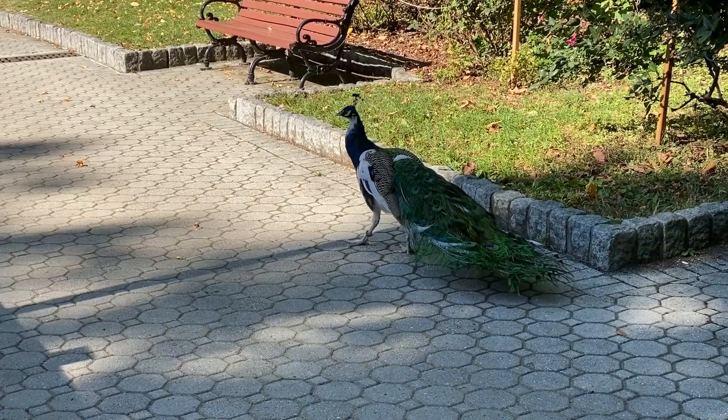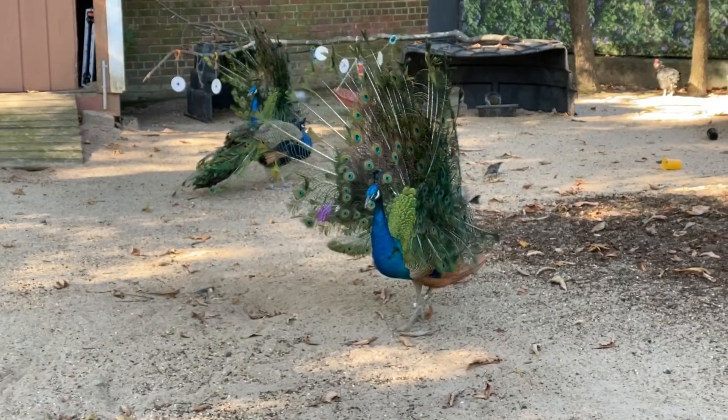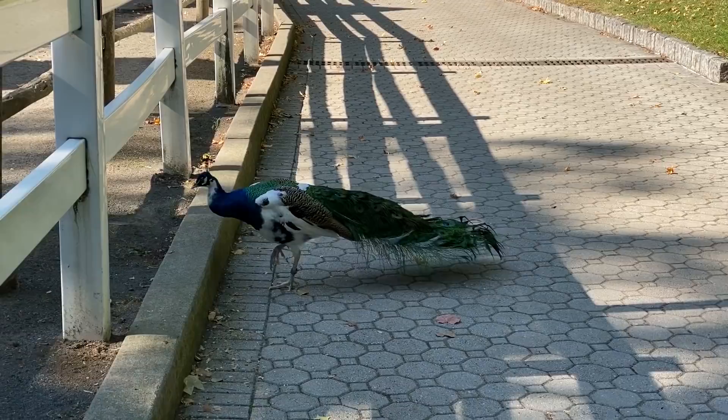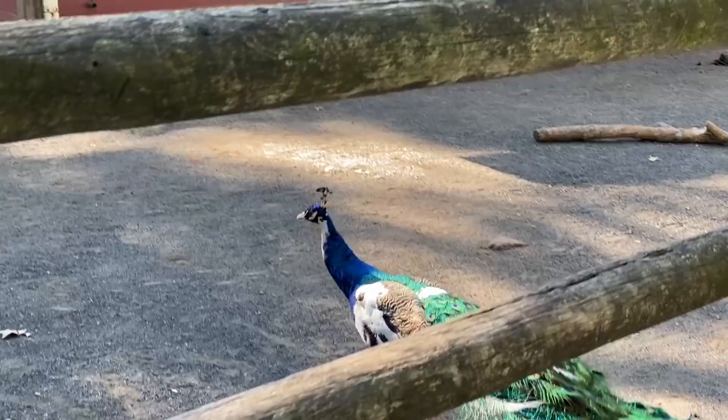Many zoos let the peacocks roam free because they're harmless and won't leave the zoo grounds. It's incredibly cool to see an exotic animal walking around. Peacocks are male peafowls and the females are peahens. I could make a peacock Pokémon that has a gender difference like Unfezant, but I won't make one unless I had an amazing idea because its patterns will be super hard to masterfully translate into a Pokémon.